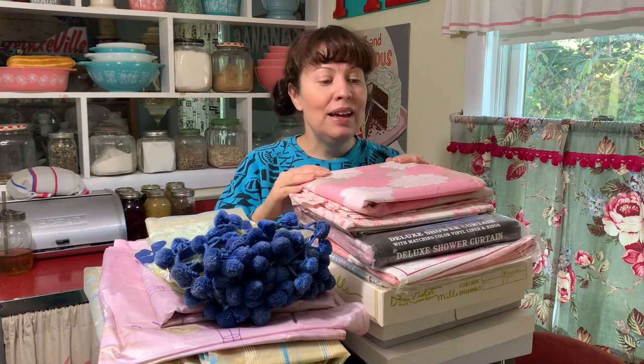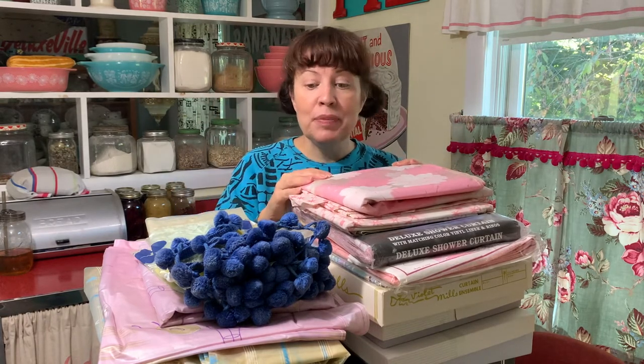I happened to mention on one of my visits to pick up some vintage clothing from the hoarder house that I was looking for some old vinyl shower curtains. I have one in my bathroom now on the shower, hanging over the tub — it's a pink one that I got at an auction a long time ago, and I just clean it every month and clean off the scum that grows on it. But I was really looking to replace it, and they're hard to find.